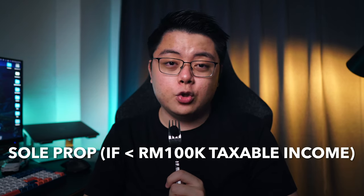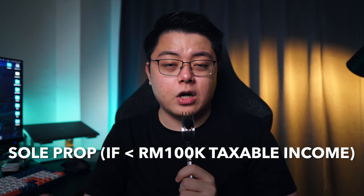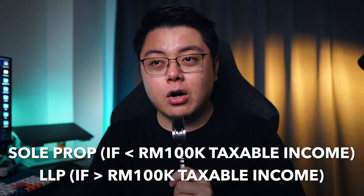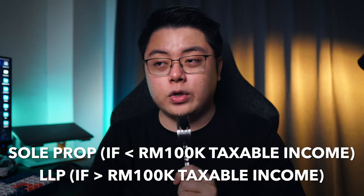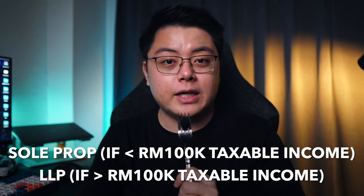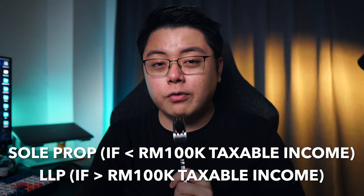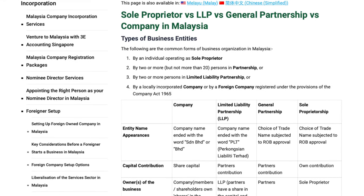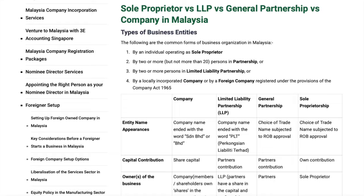If you ask me which business entity is best for you, sole prop would probably fit you because it is the most common and simplest choice. But if you foresee that you will need financing, or you have higher taxable income where you can benefit from lower income tax rates, then by all means go for LLP. You will know when you need a Sendirian Berhad — otherwise just stick to LLP at the maximum. I'll link an article by 3E Accounting Malaysia down below for further reading.